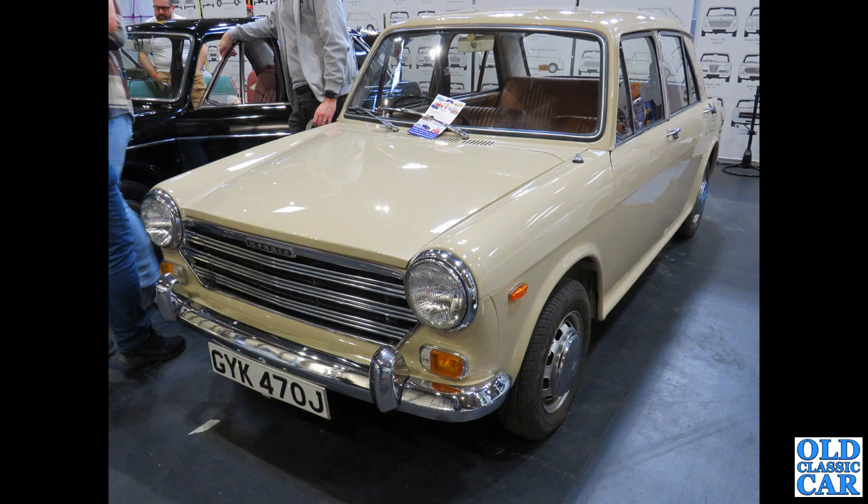Well, you couldn't not have a 1100 or 1300 in here somewhere. This is a Morris 1300, registered in June of 1971 — a four-door car. They also did two-door versions and estates.